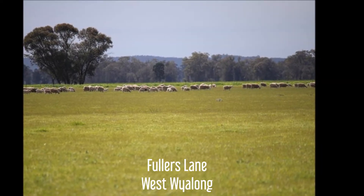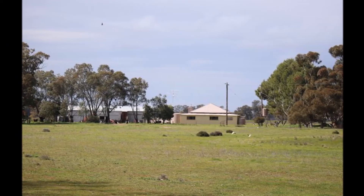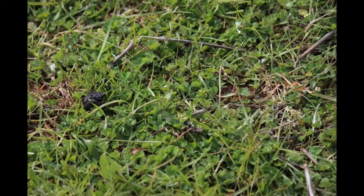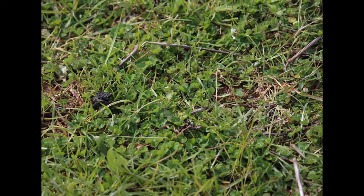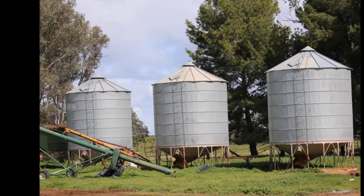If we head across to Fullers Lane, we've got another block there that's predominantly red loam country — 621 acres, a nice small block with an ironbark ridge, ideal for a lamb feedlot. Rated at around 88% arable, it comes complete with a good set of silos, sheep yards and machinery sheds. It's been planted out to sub and blanchier clover and ryegrass. This is well-positioned 18-inch rainfall country, quite close to town and is an ideal starter block for somebody who wants to trade a few lambs.